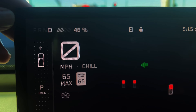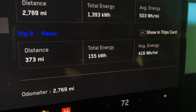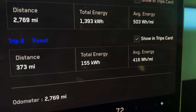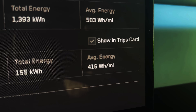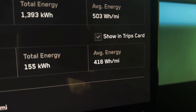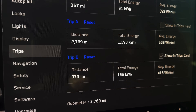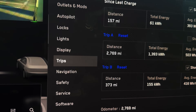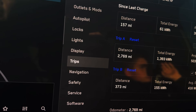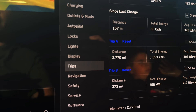Pretty much got to our destination — 46% left, 145 miles. Total distance traveled was 373 miles, used 155 kilowatt hours, and this was really impressive: 416 watt hours per mile. On the first leg of the trip, I had cruise control set to 70 and stayed true to that about 90% of the time. The second leg I did more like 75 miles per hour, but there was some traffic as we got into Arizona and the Phoenix area, which I'm sure helped with the efficiency.